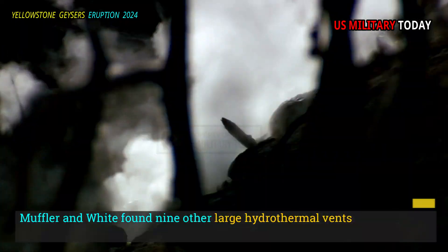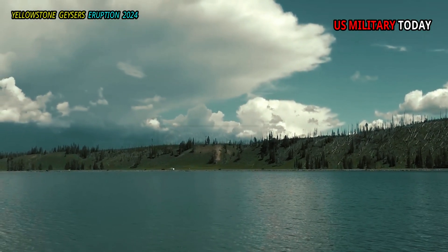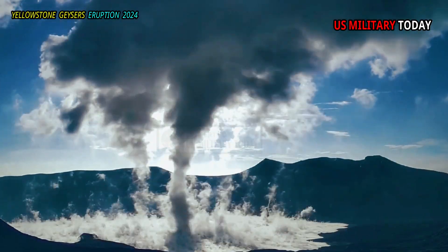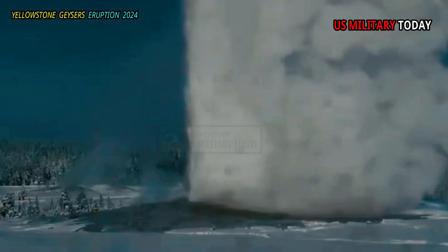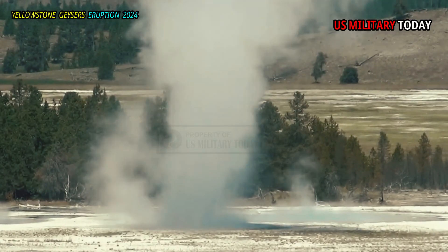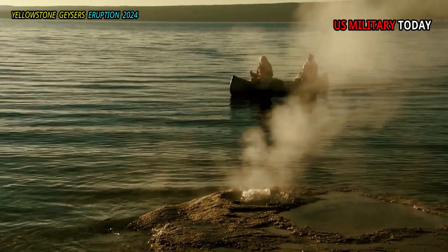Muffler and White found nine other large hydrothermal vents scattered across Yellowstone. The scientists found the Mary Bay Crater at the northern end of Yellowstone Lake. At 2.6 kilometers wide, it is still the largest known hydrothermal vent on Earth. Morgan has been studying what might have caused some of these big explosions, and what he found suggests they could happen again at any time. Morgan teamed up with Pat Shanks to explore the northern part of Yellowstone Lake, near Mary Bay.